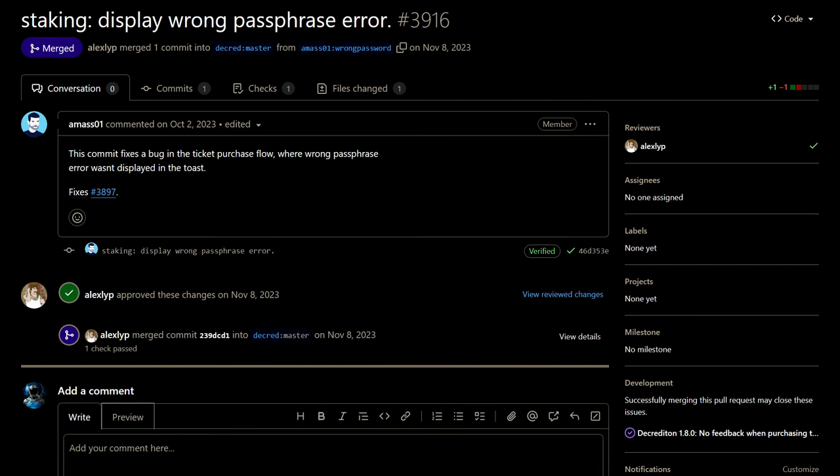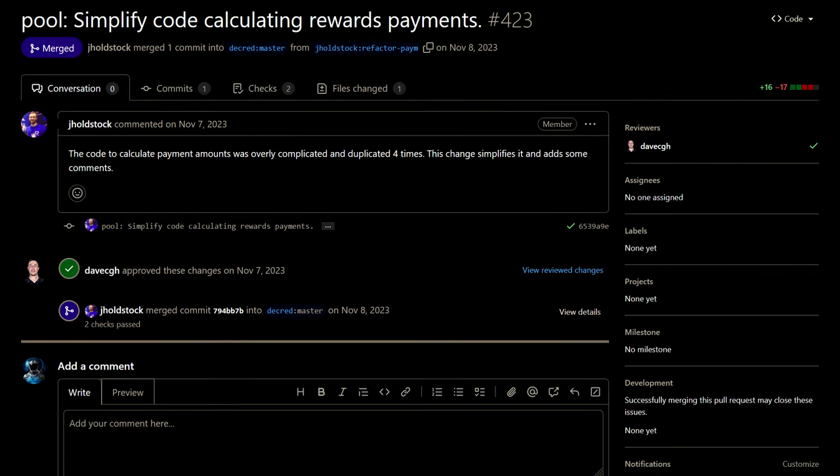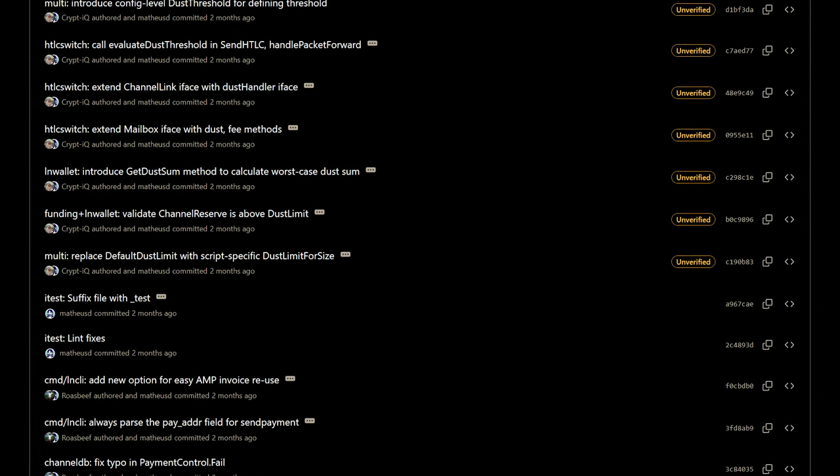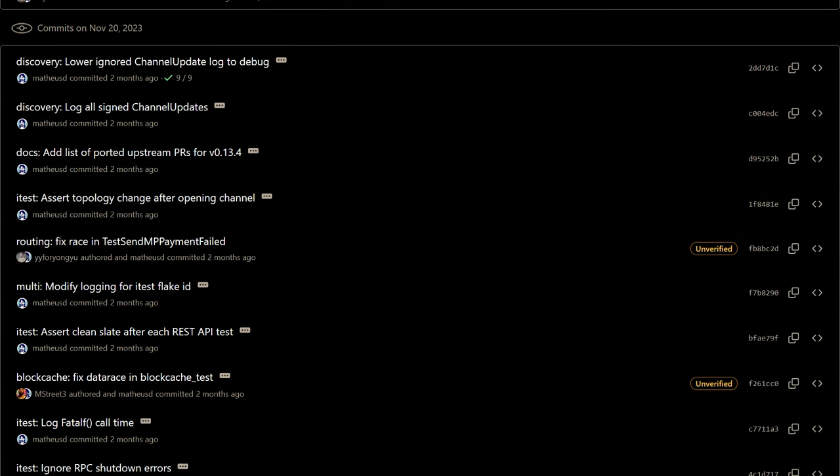For Decredaton, Decred's GUI desktop wallet, a bug was fixed in the ticket purchases flow where the wallet would not report a wrong passphrase being entered. DCR pool had a number of fixes and optimizations including simplifying code for calculating reward payments. Decred's lightning network also had a number of bug fixes and improvements including routing fixes and RPC shutdown error fixes.